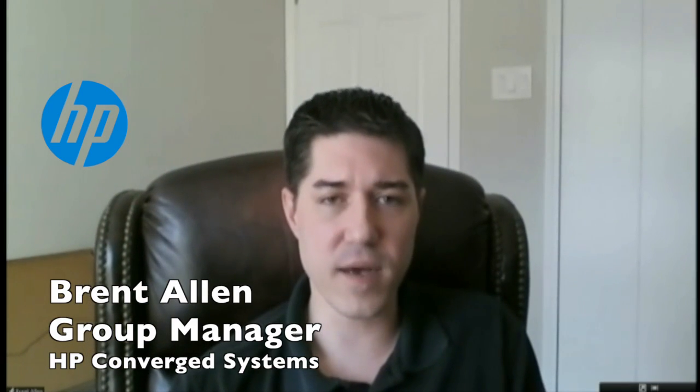I think the last time we actually talked was probably back in the summer, and Converge Systems was pretty new. At that time, we were still using our virtual system branding. The whole point of Converge Systems is trying to make the entire process more efficient for us, for our partners, for our customers, in a 360-degree view around the entire product.